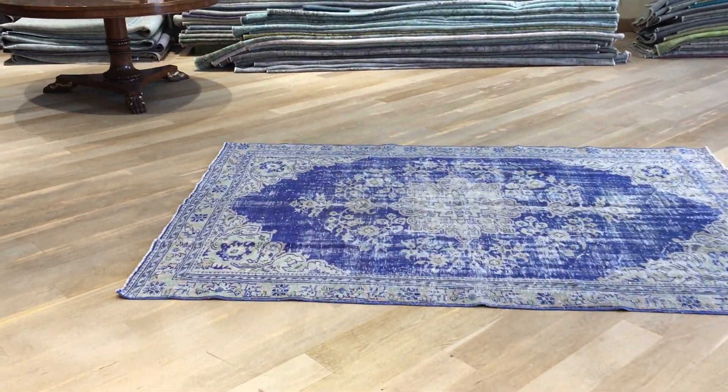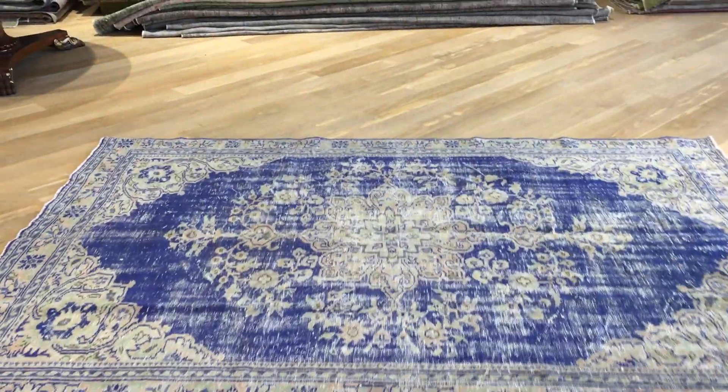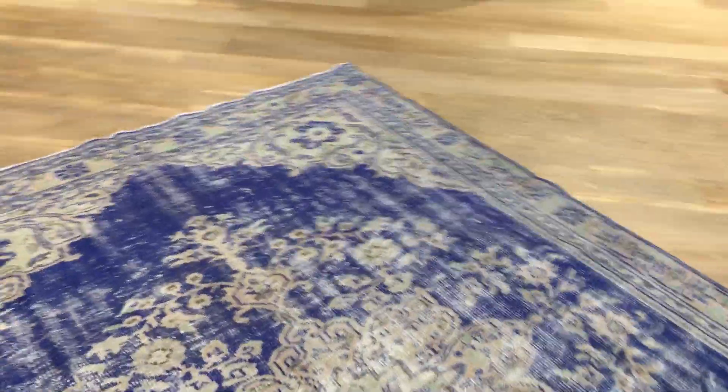This is Vintage Carpet 19390. It's a Turkish handmade carpet in our stone wash range. No colors have been added to it.